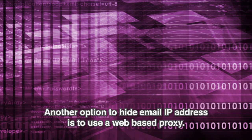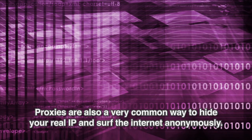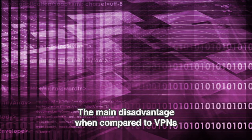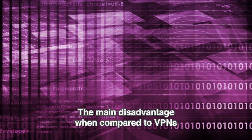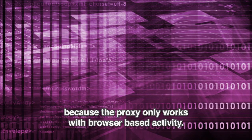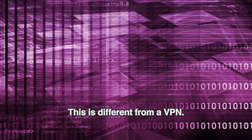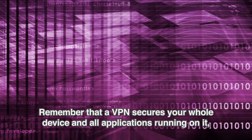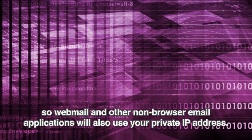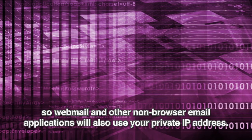Another option to hide email IP address is to use a web-based proxy. Proxies are also a very common way to hide your real IP and surf the Internet anonymously. The main disadvantage when compared to VPNs is that the email must be sent from a browser-based email client, because the proxy only works with browser-based activity. Remember that a VPN secures your whole device and all applications running on it, so webmail and other non-browser email applications will also use your private IP address.